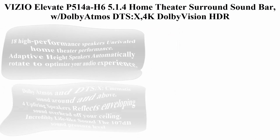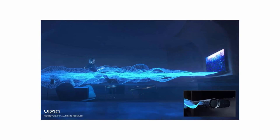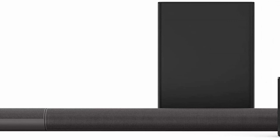Top 2: Vizio Elevate P514AH6 5.1.4 Home Theater Surround Soundbar with Dolby Atmos, DTS:X, 4K Dolby Vision HDR Pass Through, rotating adaptive height speakers, 8-inch subwoofer, Bluetooth, Chromecast built-in, Wi-Fi, and 18 high-performance speakers. Unrivaled home theater performance. Adaptive height speakers automatically rotate to optimize your audio experience. Dolby Atmos and DTS:X deliver cinematic sound around and above.